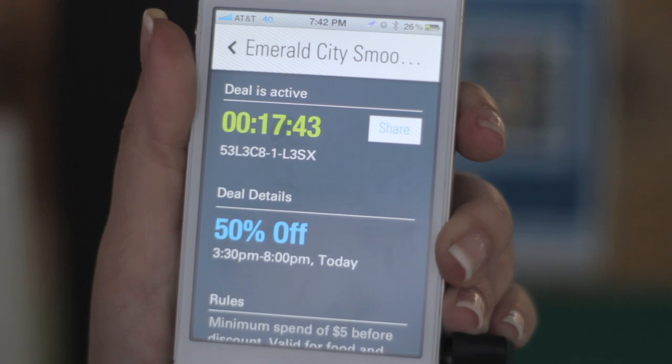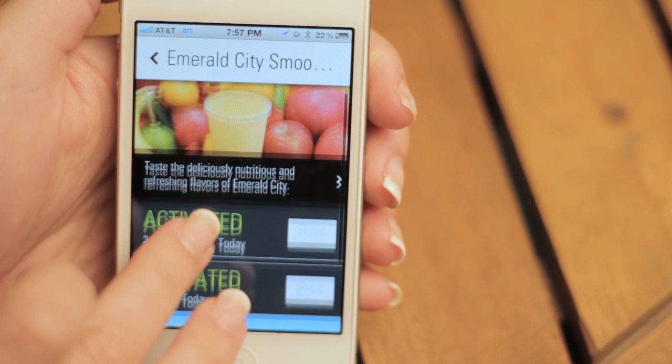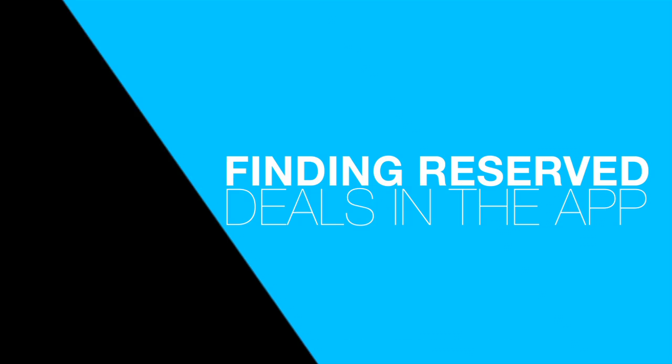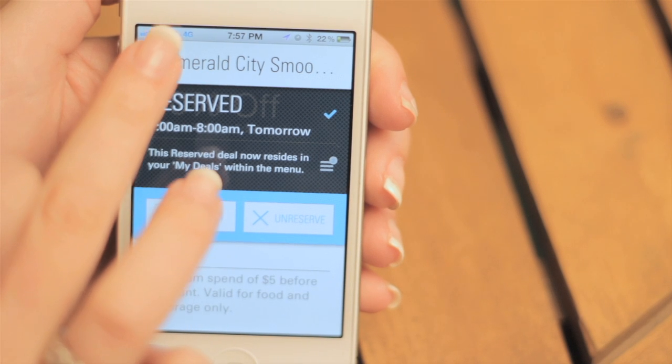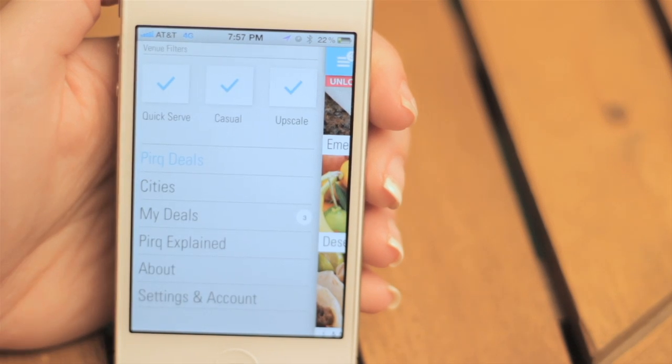Make sure the numbers are green and the time is still remaining. If you decide to save the deal for later in the day, press redeem later and the deal will be reserved for you. You can find your offer in the My Deals section of the app. To open My Deals, press the menu button on the top left of the app and choose My Deals.